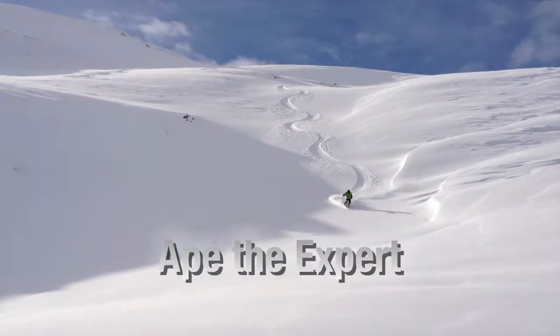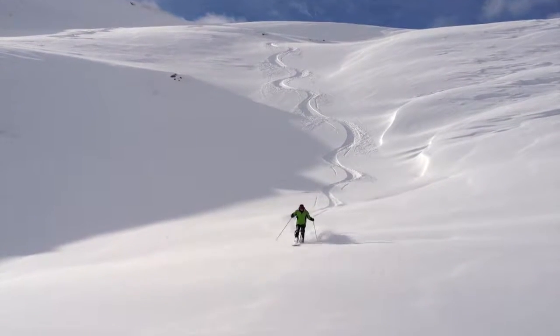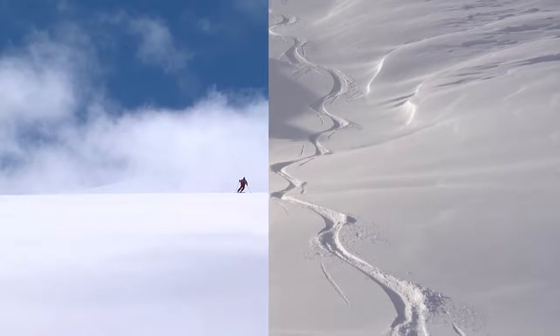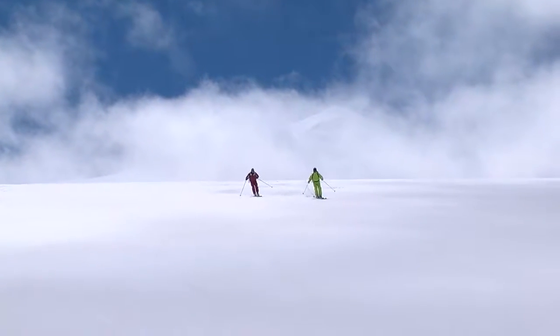Like dancing, when powder skiing, it helps to have a good rhythm. Skiing rhythmically will not only help you ski in control, you'll also make very pretty tracks which you'll enjoy seeing afterwards. Two great exercises to develop good rhythm are as follows.